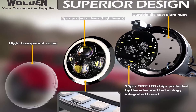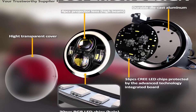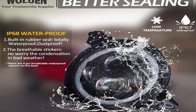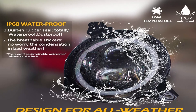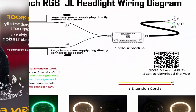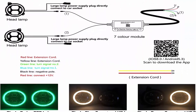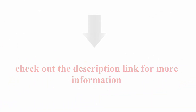Easy installation — no bracket needed, bolt-on installation. Mounting these lights on your JL is simple with light to moderate mechanical and electrical skills required. The headlights fit the factory mounting locations and seamlessly integrate with your vehicle's contours. Package comes with video instructions. Check the description link for more information.